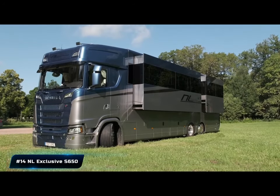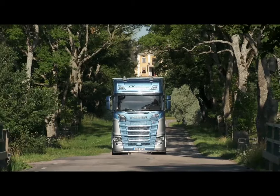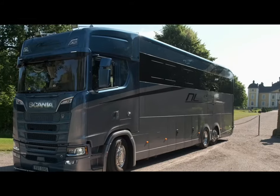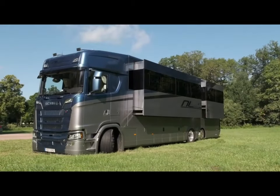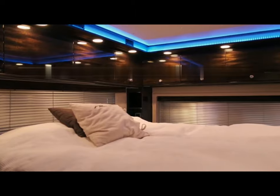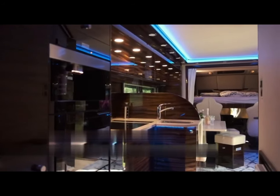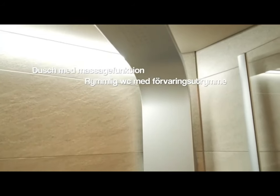Number 14: NL Exclusive S650. Built on the Scania S650 chassis, the NL Exclusive S650 is a high-end motorhome constructed in Sweden by NL Motorhome, renowned for its exceptional quality and personalization options. It has sleeping arrangements for a maximum of eight individuals and comes with a large living area, a fully functional kitchen, and a restroom with a shower.